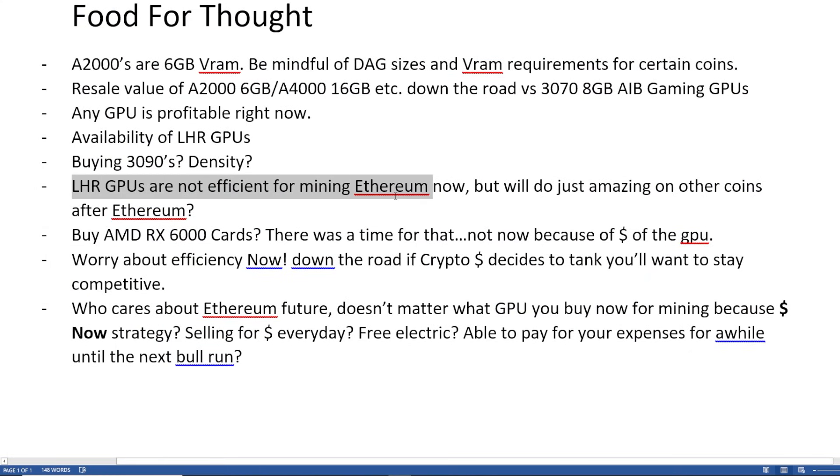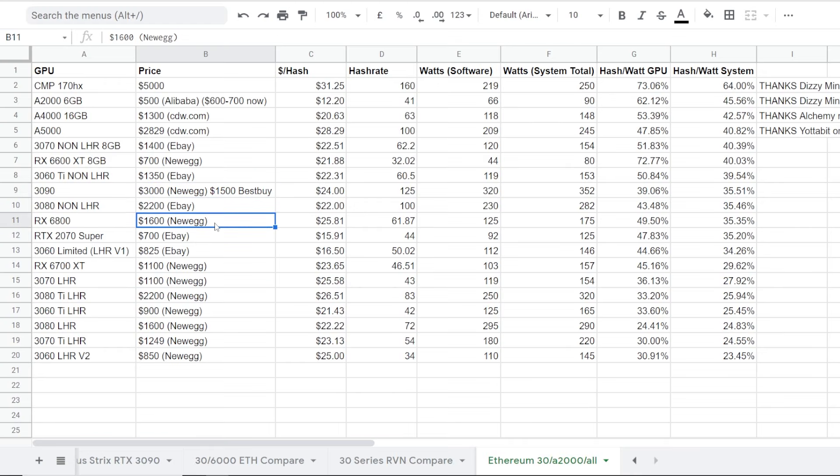LHR GPUs are not efficient for Ethereum mining now, but will do amazing on other coins after Ethereum — and the answer is yes. The LHR GPUs are great after mining Ethereum, dependent on profitability. Next — by AMD RX 6000 cards — I'm going to say right now the 6600 XT dependent on what price you can get them at is a great buy, but the 6700 and maybe 6800 XTs are not a great buy right now. They go for like $1,600 on Newegg and you can only achieve like 61 megahash on those.